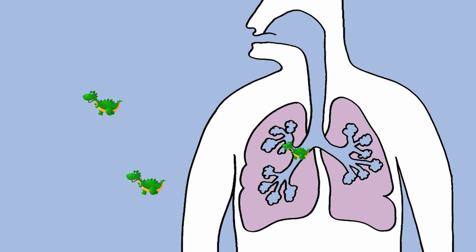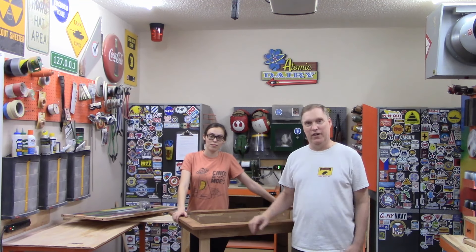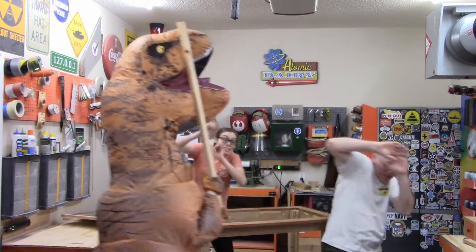Heavy dust particles, like those larger than 100 microns, fall to the floor immediately and you can sweep them up. Small dust particles, however, do not have enough mass to fall quickly to the floor — they can float in the air in your shop for a long time. For example, once a 5 micron dust particle is stirred up, it can float around in the air for 30 minutes or longer. The smaller particles linger in the air even longer.